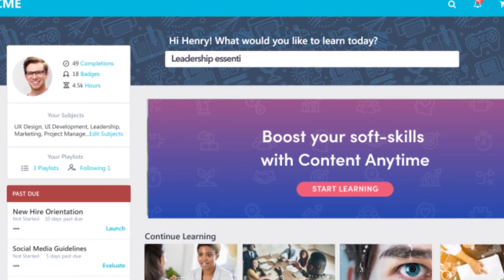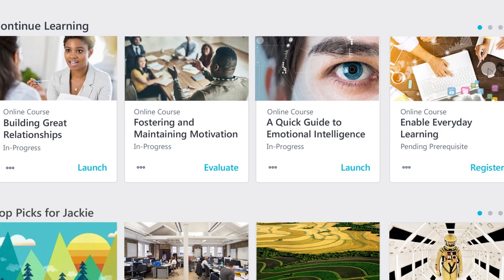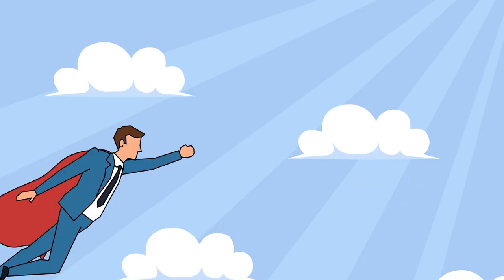Choose from expert-sourced modern content subscriptions that target specific industry topics, skills, and a variety of business needs. When e-learning isn't enough, deliver informal or impromptu training, or schedule virtual or in-person instructor-led training for blended learning.